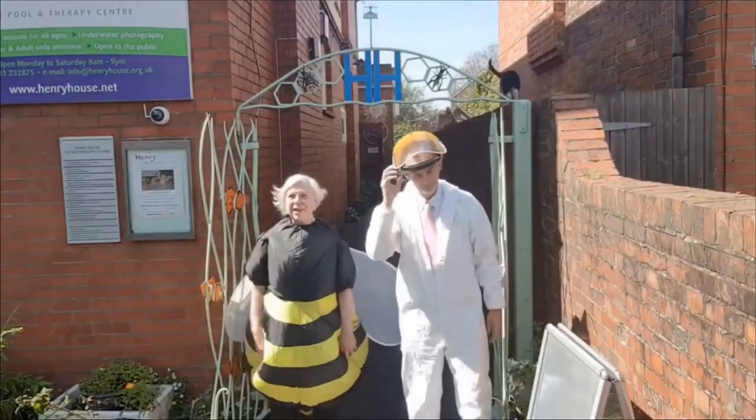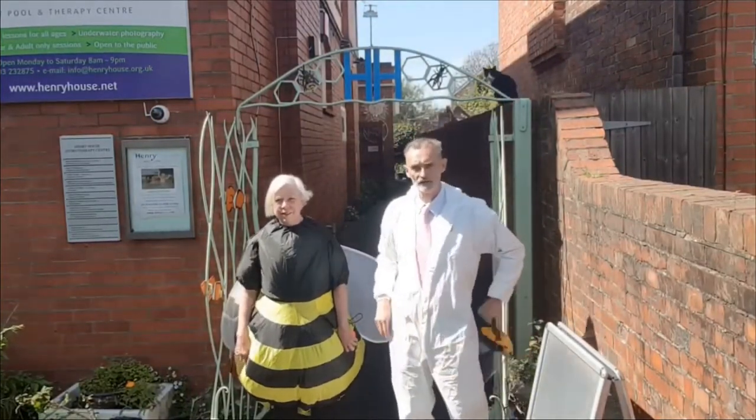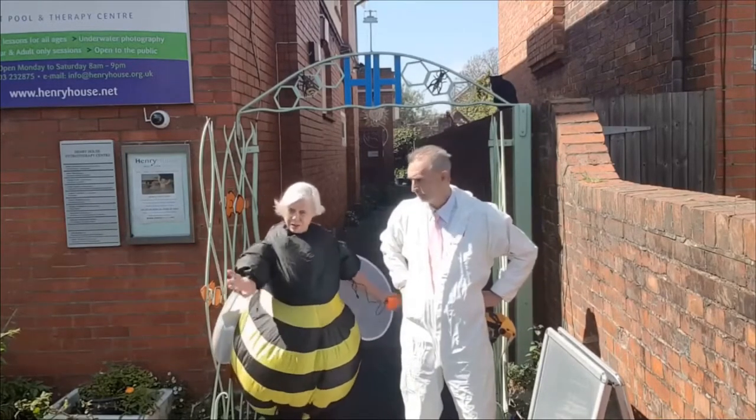Hello, welcome to Henry House. This will be our Eco Open Houses video tour for 2020. Come with us!